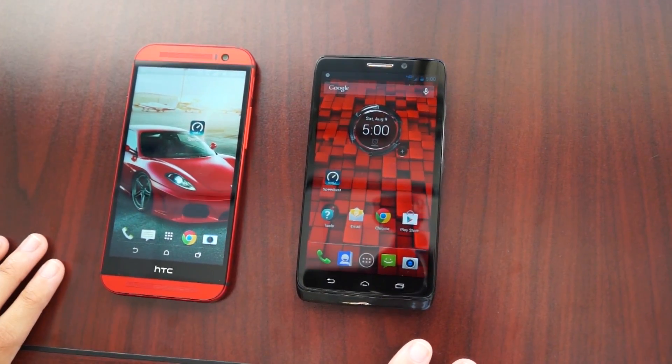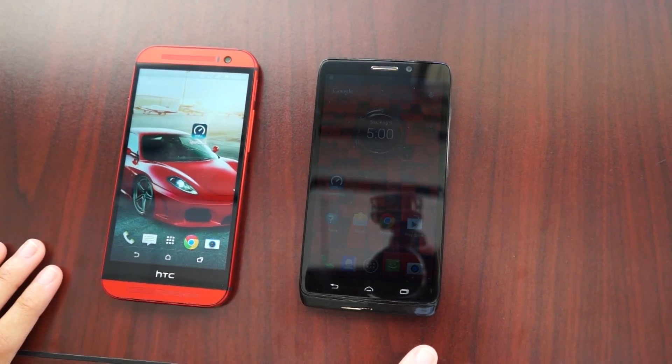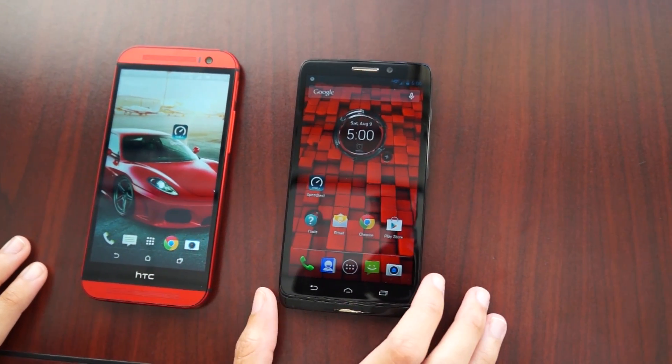I'm going to be doing a speed test now on both of these phones. You should note that it is 5pm and both of these phones have about full service.